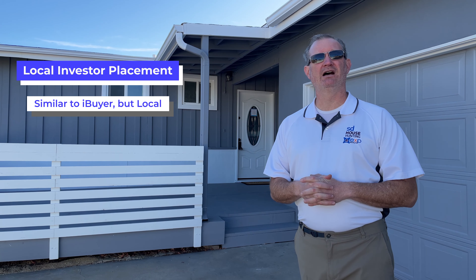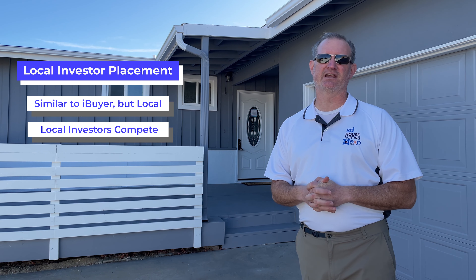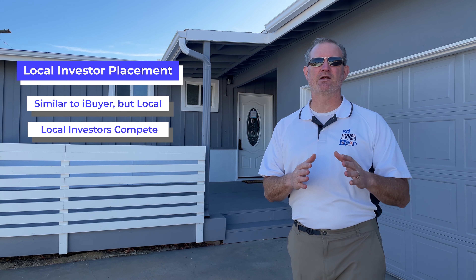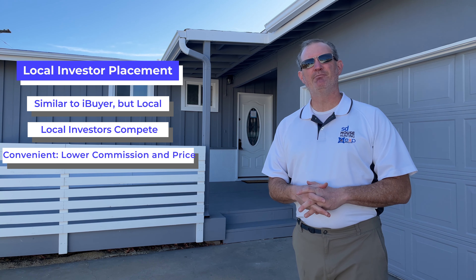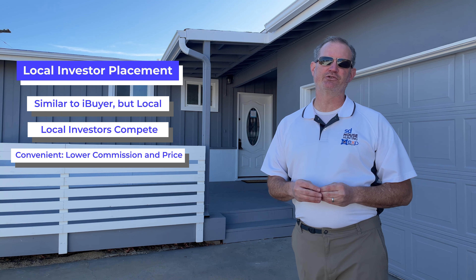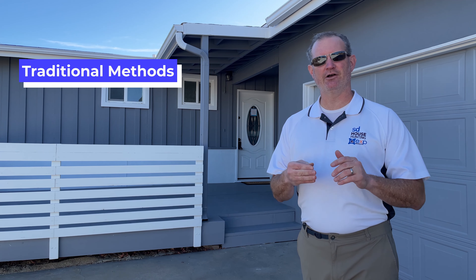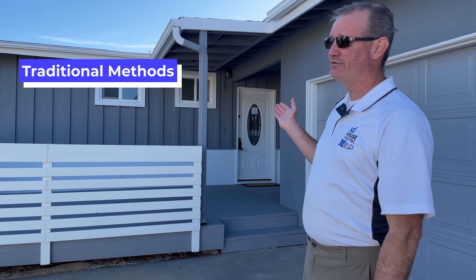The second way is where you hire an agent like myself to place that home in front of a variety of investors. I have about a hundred investors in our system and about 20 years in the business, so I have a huge list of qualified investors that can make you an offer on your property. This is highly convenient, but it may not yield the most money in your pocket.